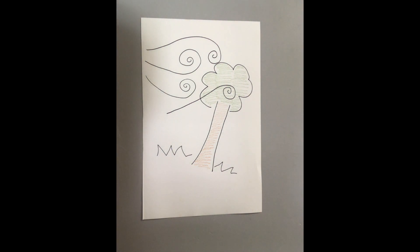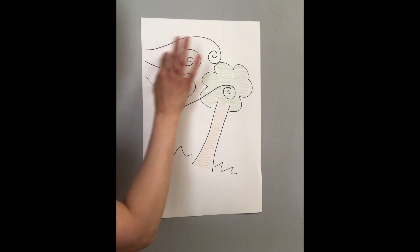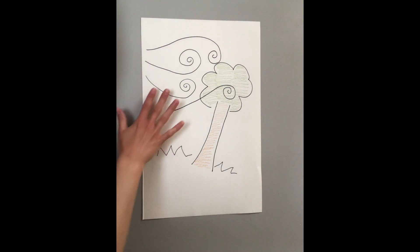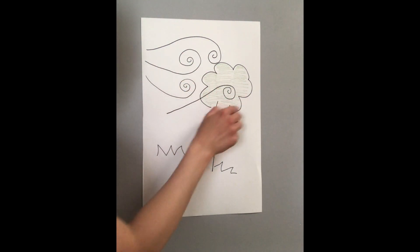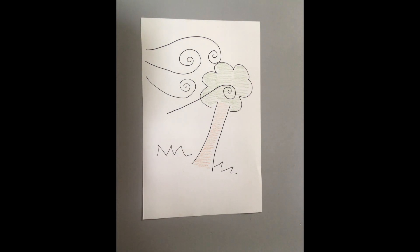Great job, everyone. Your trees look so good! When we see our wind, we can be reminded that just like we can't see the wind, we can see how it blows the leaves on the tree so we know that it's there — just like we can't see God, but we know that he's there. All right, back to you, Miss Colleen.